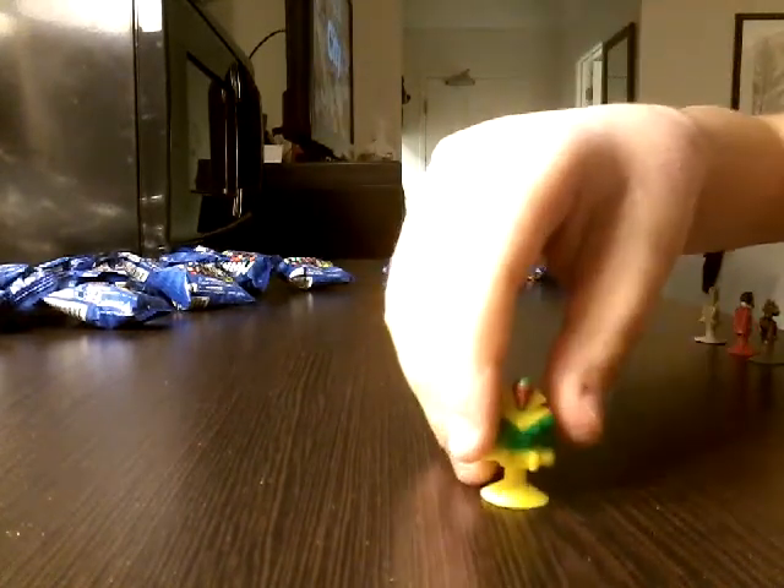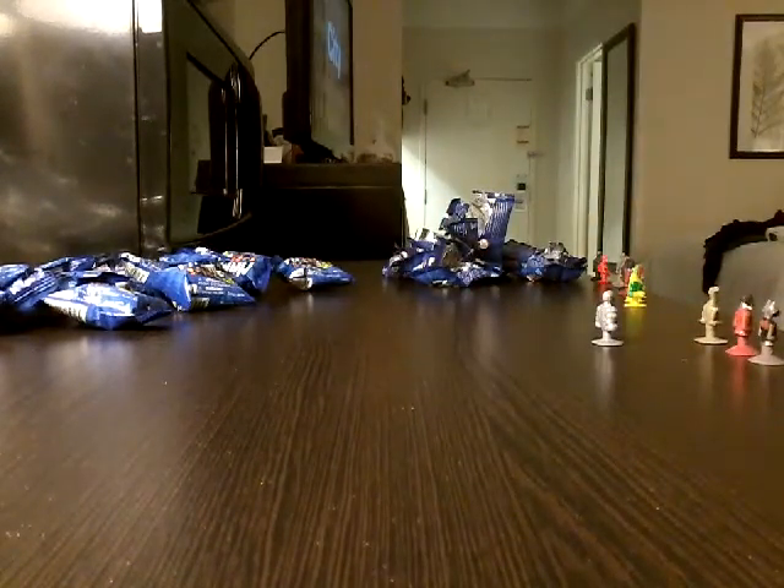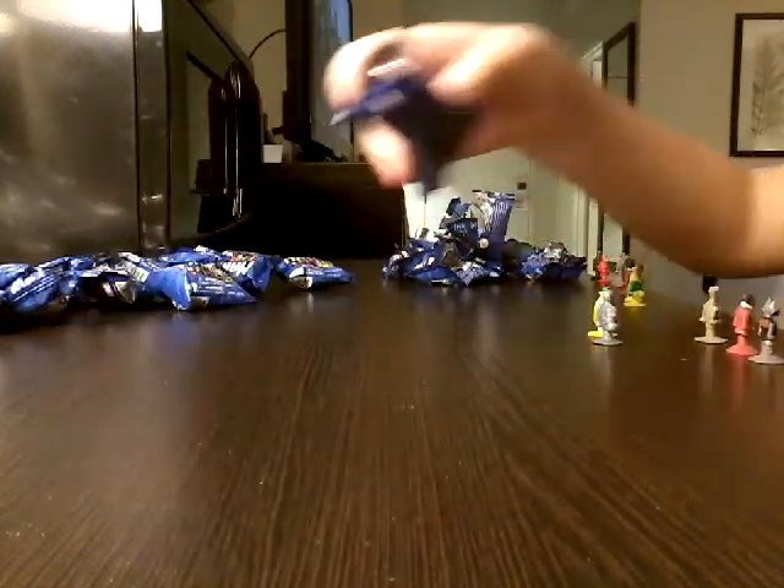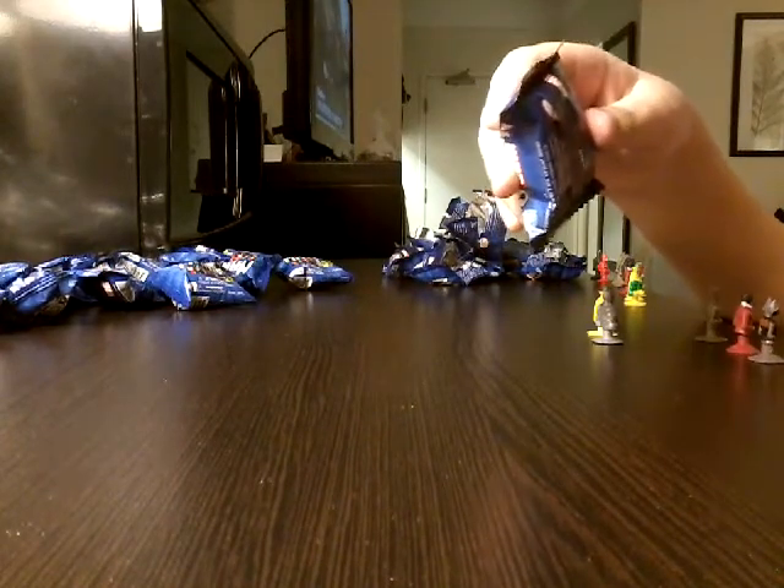This guy might not even be Spider-Man - looks a little weird. I don't know what these two are from, so I'll just put them over here. First Spider-Man character - I don't think there will be any more Spider-Man characters.